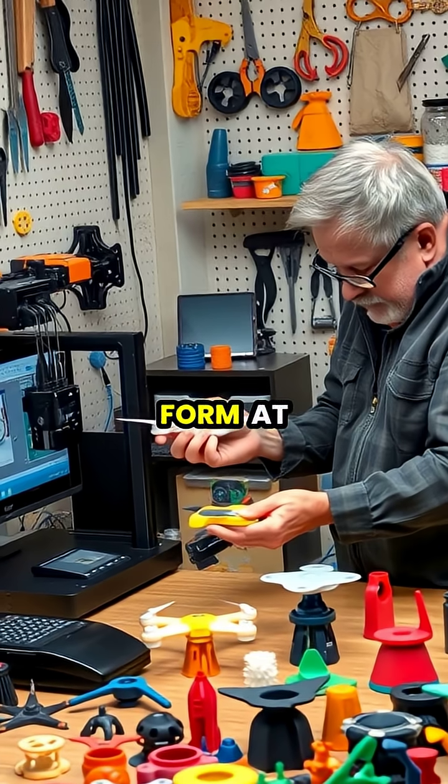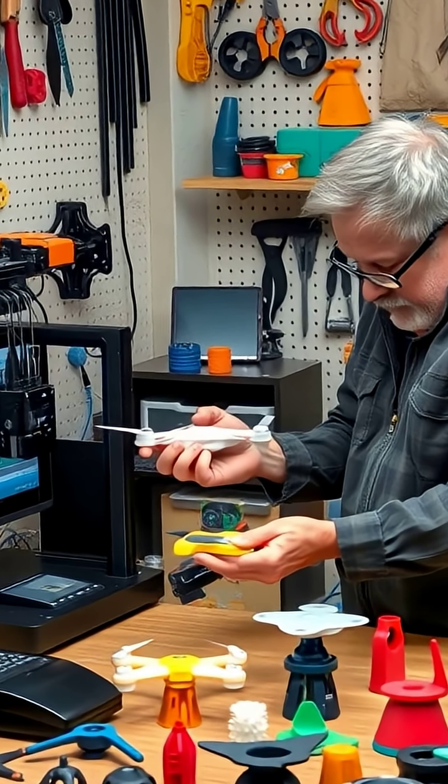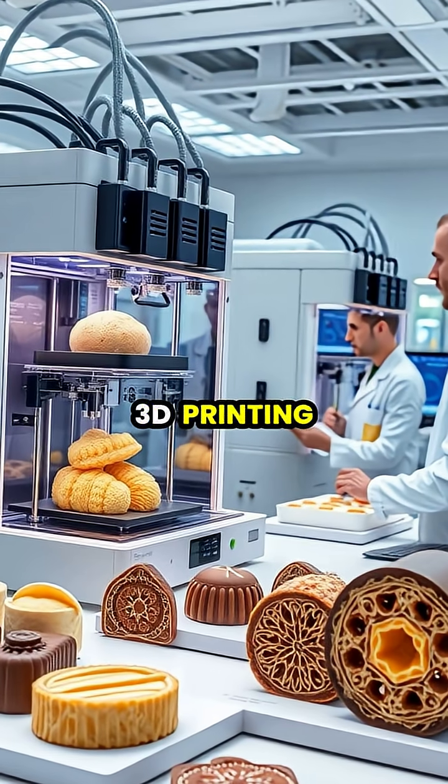Hobbyists and DIY enthusiasts have embraced desktop 3D printing for creating custom parts, replacement components, and bringing their creative ideas to physical form at a fraction of traditional manufacturing costs.